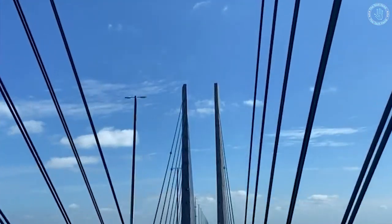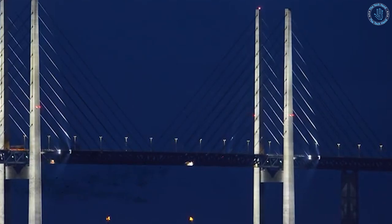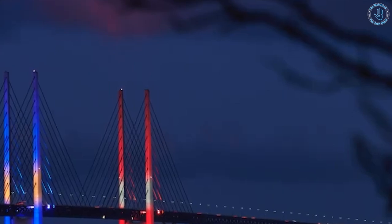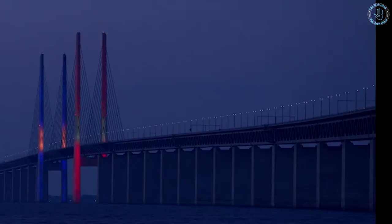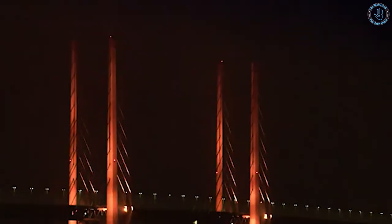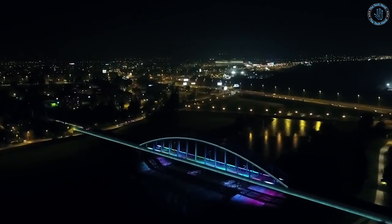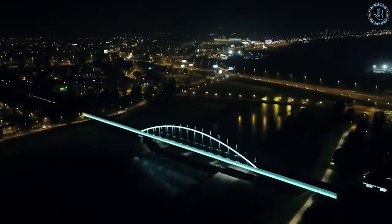What sets the Illuminate Bridge apart from other bridges is its stunning lighting design, which provides a dynamic and interactive experience for users. The bridge's lighting scheme is designed to reflect the changing seasons, the time of day, and the weather, creating a unique and ever-changing visual experience. The lighting system is controlled by a computer programmed to respond to environmental factors such as light levels, temperature, and wind speed, resulting in a bridge that is alive with light and color, creating a beautiful spectacle that can be enjoyed day and night.